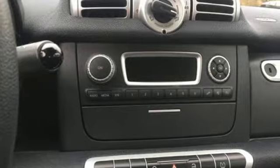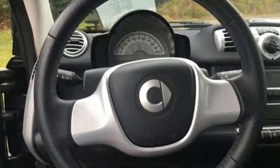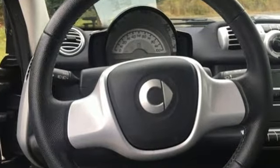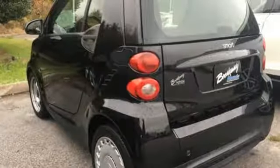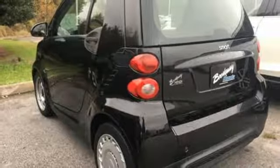Inside the cabin you'll discover it's surprisingly roomy. Enclosed in its safe reinforced confines are multiple airbags for added peace of mind. Plus you'll get anti-lock brakes and stability and traction control.